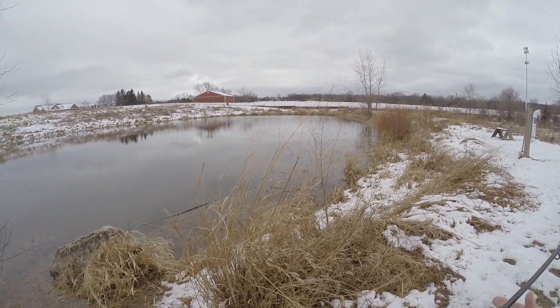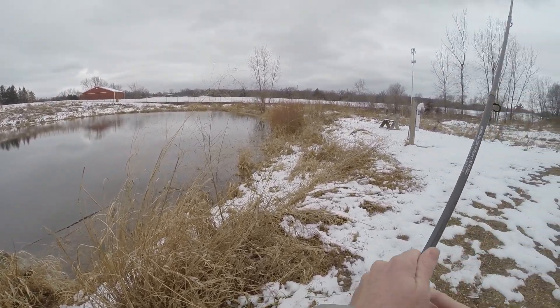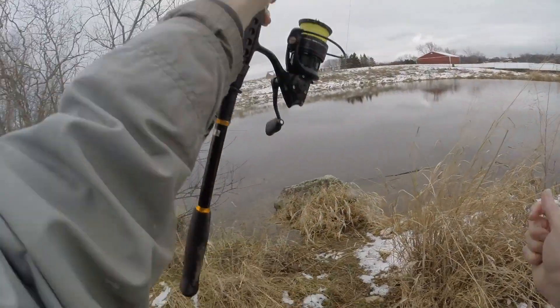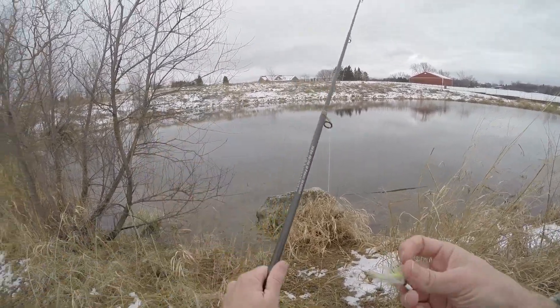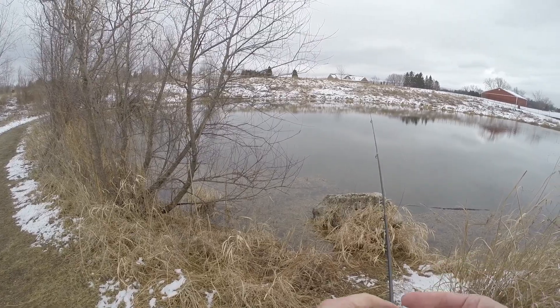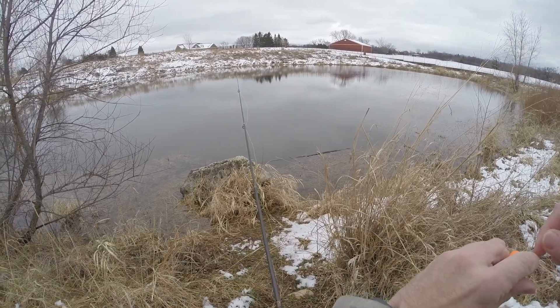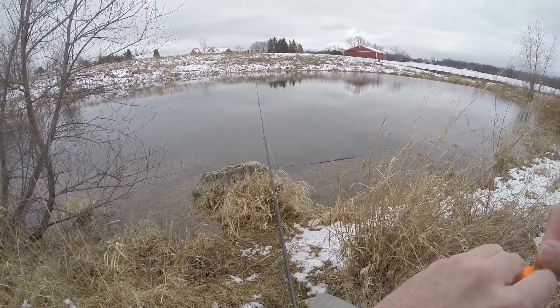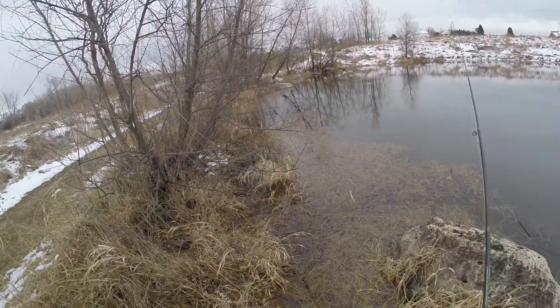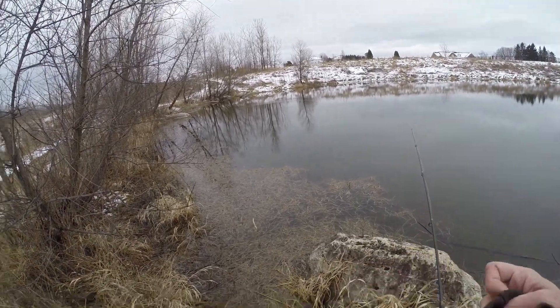I still have a chartreuse 1/16th ounce fat fly and I'm going to keep that on the line. Got to put my gloves on because it is pretty cold out.